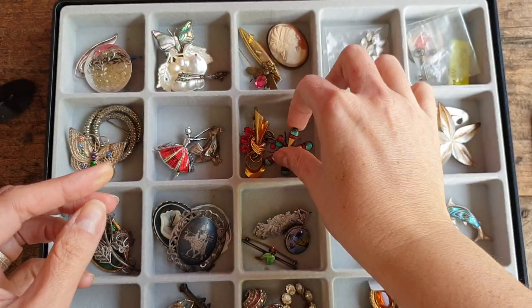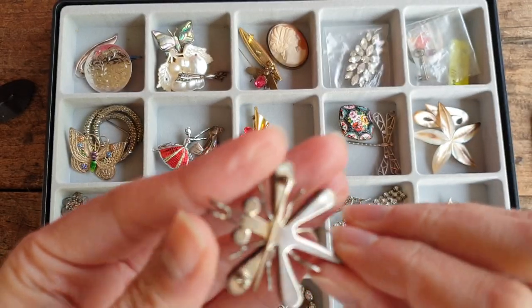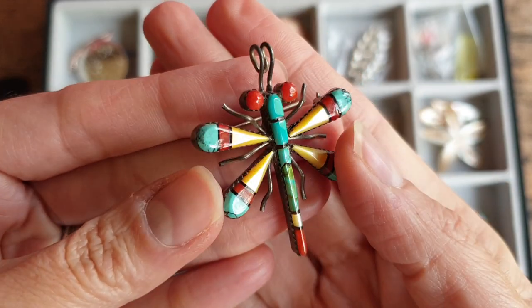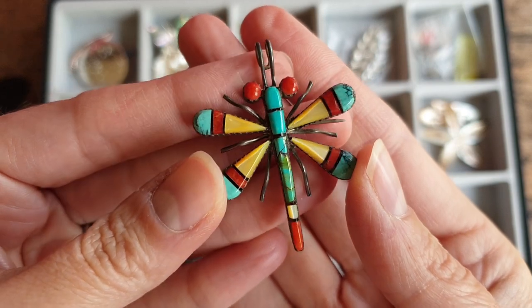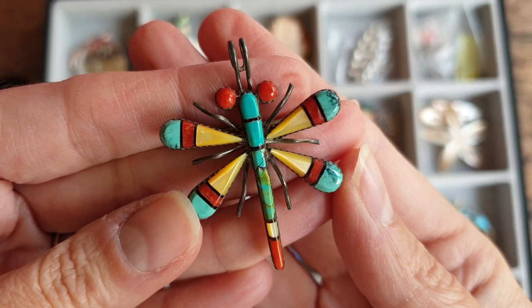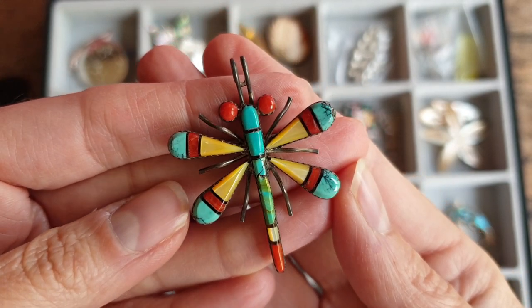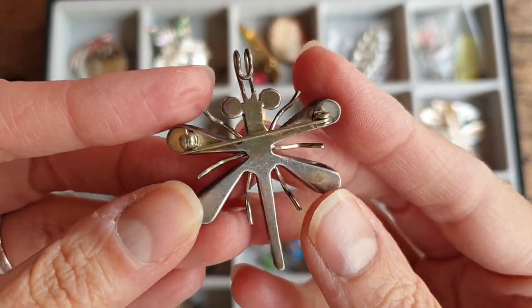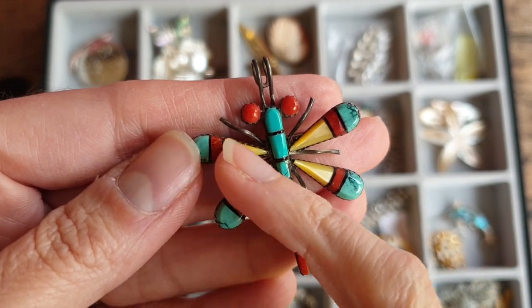This one's lovely — looks like a Mexican piece. I don't know if it's Zuni; I don't know a lot about it. There's a guy I follow — Thrift Hunter, that's his name — who's always getting these turquoise pieces. It's gorgeous — it's got lovely turquoise and coral, and mother of pearl.